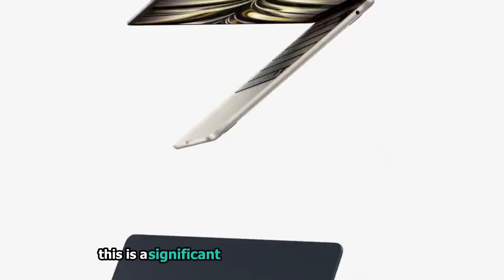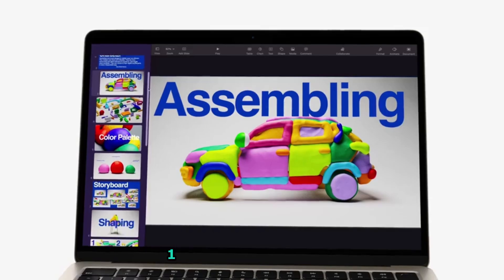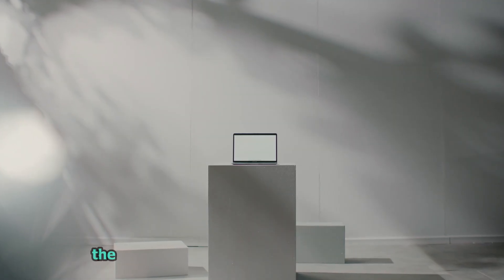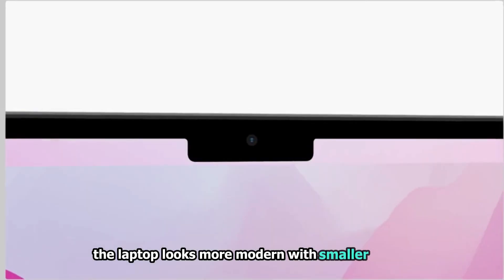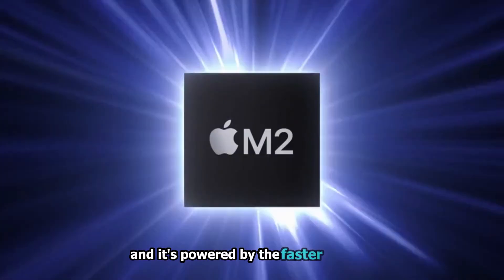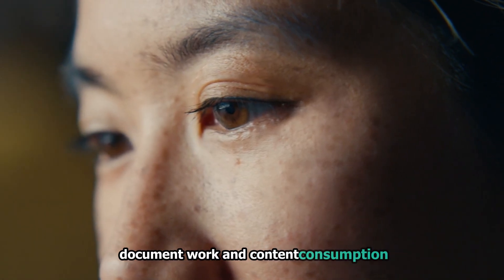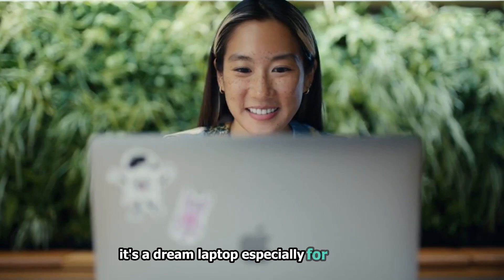This brings me to the MacBook Air 13 with M2. This is a significant upgrade from the M1 version. It's got a brighter, larger 13.6-inch display, and is actually lighter than its predecessor. The laptop looks more modern with smaller bezels, and it's powered by the faster M2 chip. For casual tasks like browsing, document work, and content consumption, it's a dream laptop, especially for students.